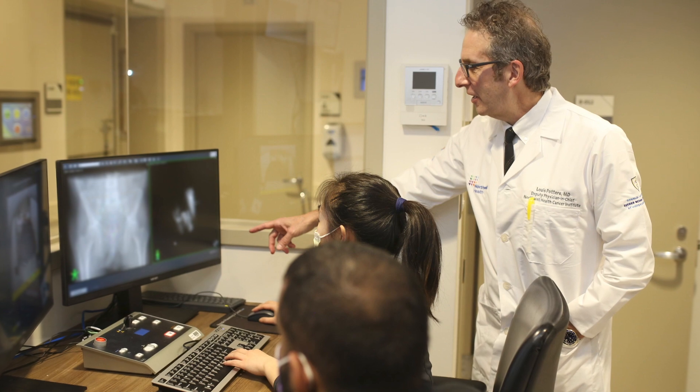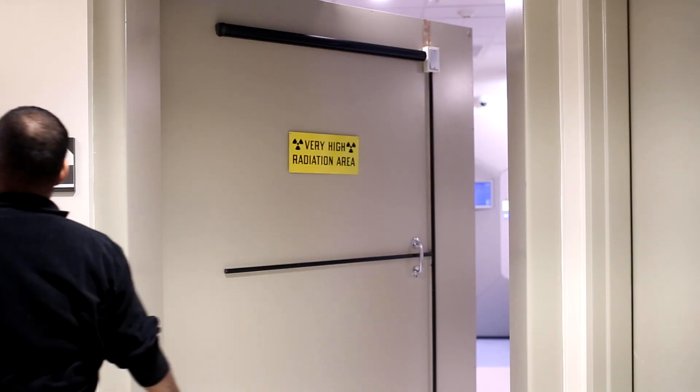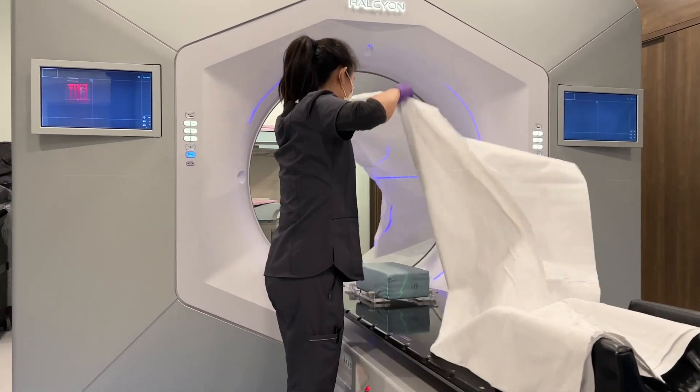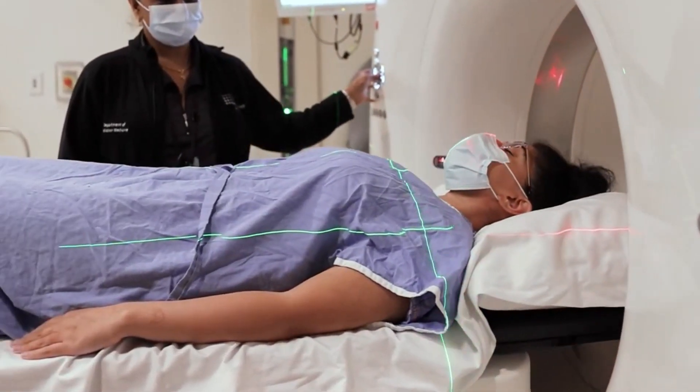This machine has some unique characteristics. What we call the dose rate, or the ability to treat a patient quickly, is much faster than other technologies that are out there. What that means for the patient is that their table time — the time that they're lying on the table — is significantly less, measured in just a few minutes rather than 10 to 20 minutes with some of the other technologies available.